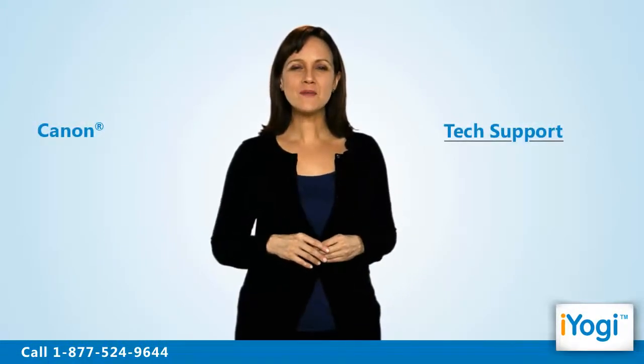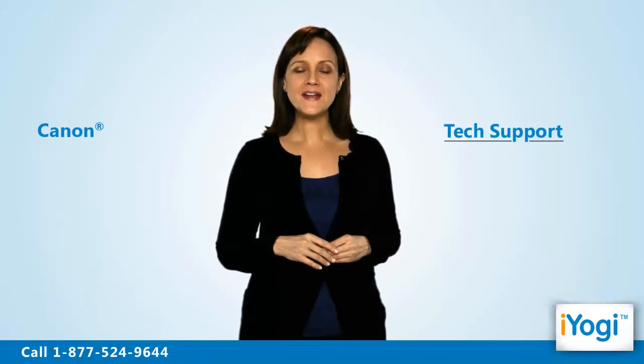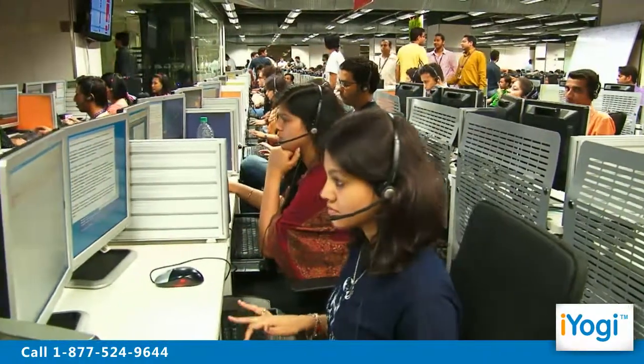Tech support to resolve problems of a Canon printer on a Windows 7 base computer is now simple, fast, and easy. Just breathe and relax while our tech experts solve your problems remotely via the internet.